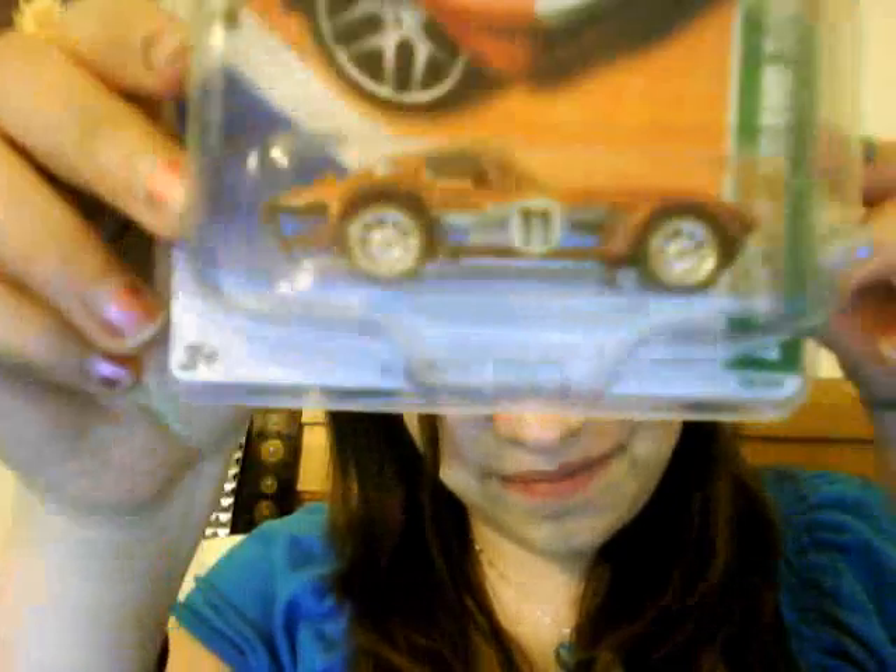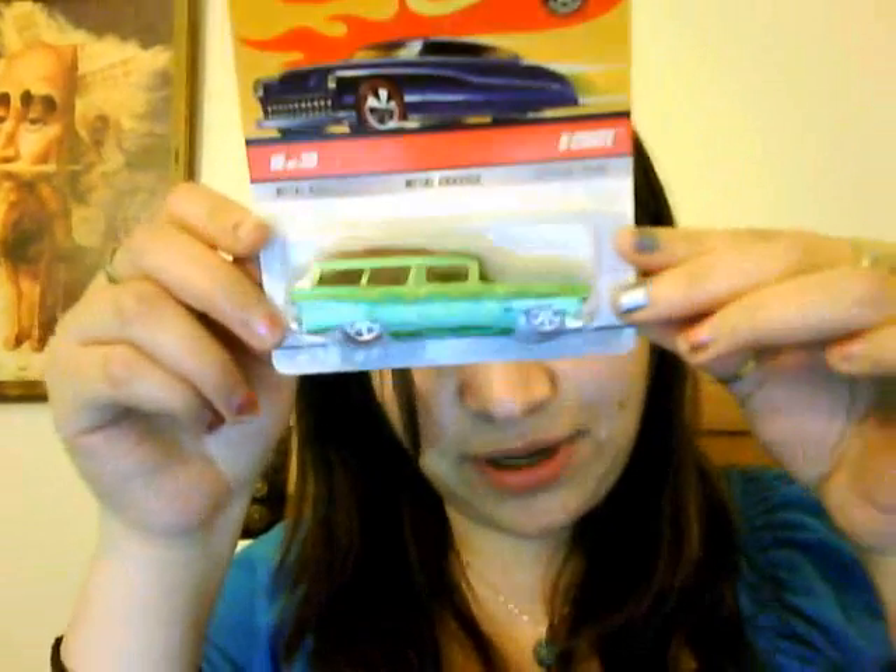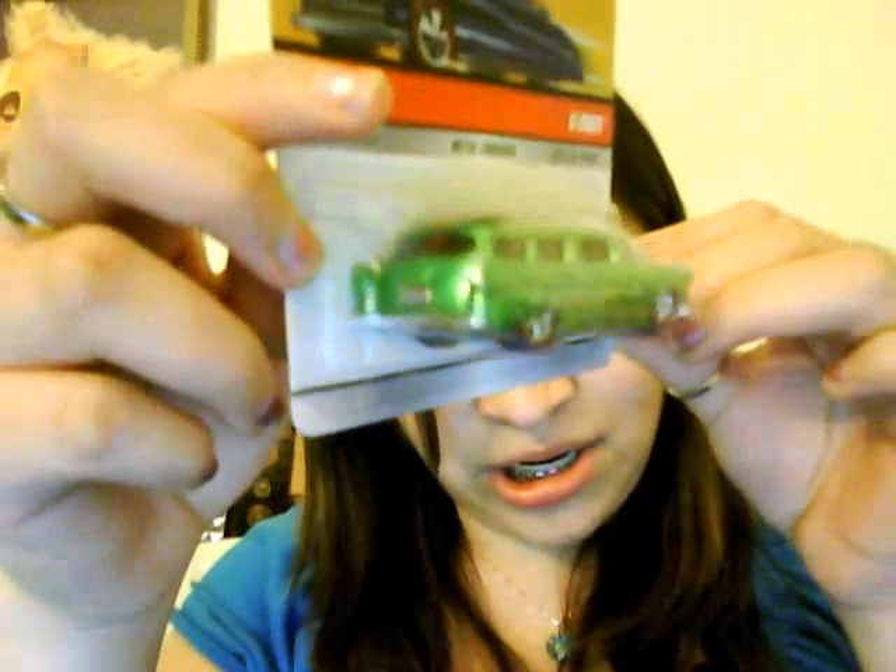Then I have the Corvette Grand Sport Super. These are not treasure hunts, but this one is a chase — it's an 8 Crate, thanks to Mr. Z who got it for me when he was out of town on vacation. It's kind of like a treasure hunt because it has the special logo right here, and it's pretty shiny and cool — I like the green.